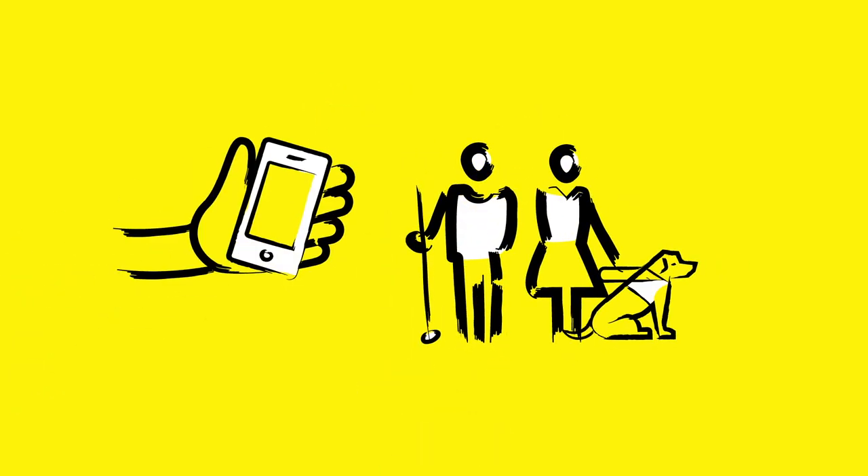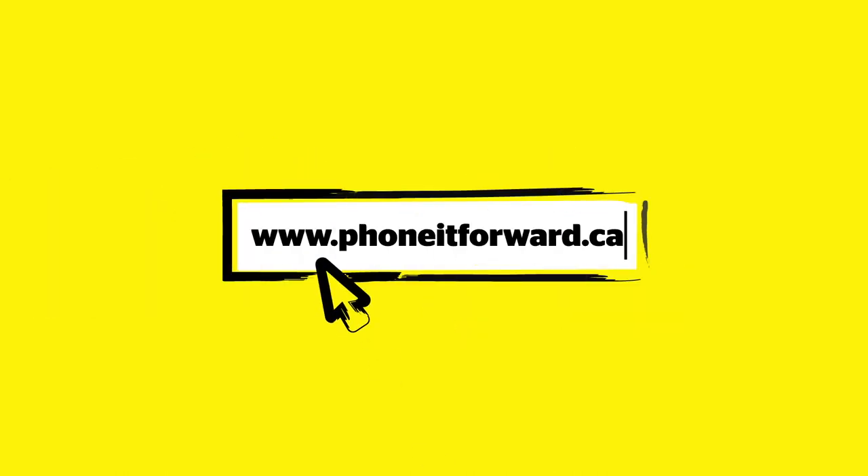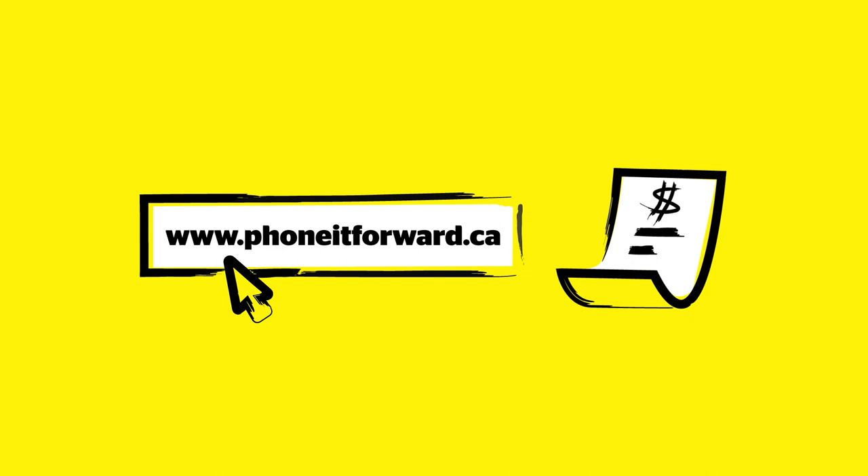Do you have an old smartphone you don't know what to do with? Donate it today and help to change the life of someone who's blind. Donate your used smartphone at phoneitforward.ca and we'll send you a tax receipt.